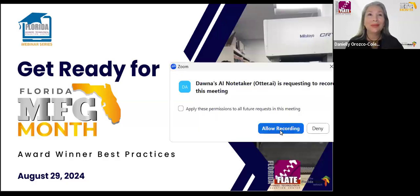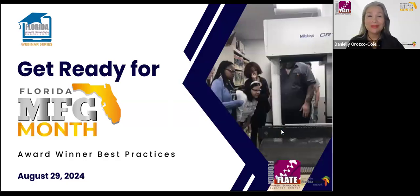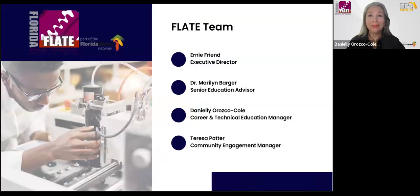Good afternoon everyone and welcome to 'Get Ready for Manufacturing Month.' During this session we will share our knowledge and experience for planning your student events. This time we will include a panel with award-winning best practices and tips for planning and executing a successful industry tour. We will have a Q&A session after at four o'clock — the timing is precise — so whoever has a question please write it in the chat.